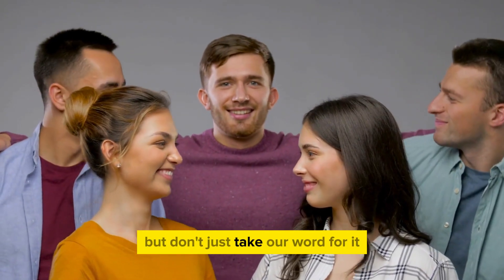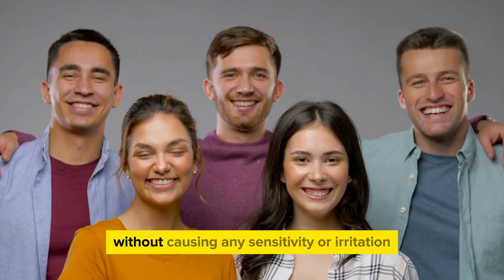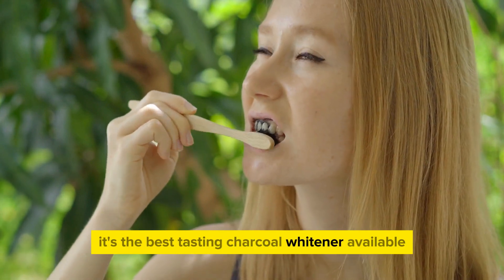But don't just take our word for it. Users rave about its effectiveness and how it makes their mouth feel fresh without causing any sensitivity or irritation. And the taste? It's the best-tasting charcoal whitener available.